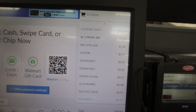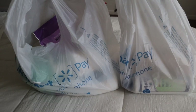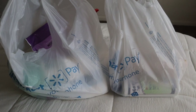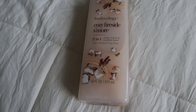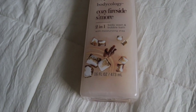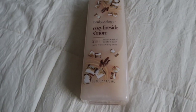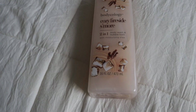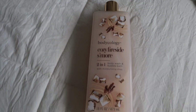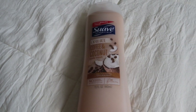We did good — we made it to $28.93 for everything. I'm finally back home and I'm going to go ahead and show you guys everything that I got. The first thing I got is this Bodycology cozy fireside s'more two-in-one body wash and bubble bath with moisturizing shea. The packaging is so freaking cute and it smells so good. I've always seen Bodycology but I've never seen this scent before, so I'm glad I picked it up.